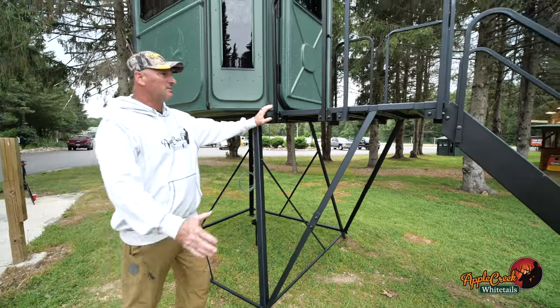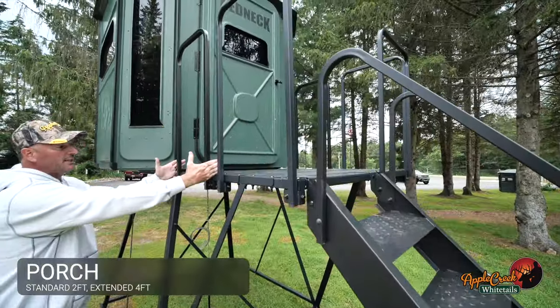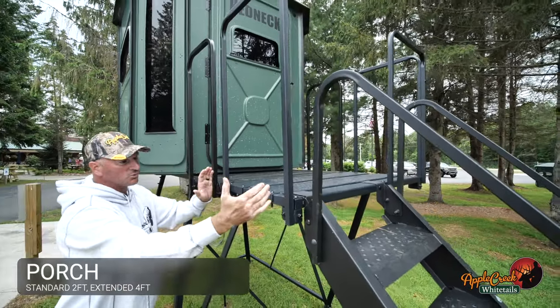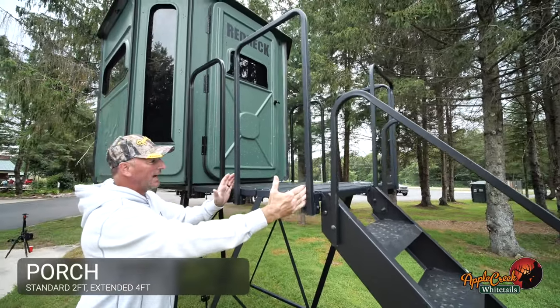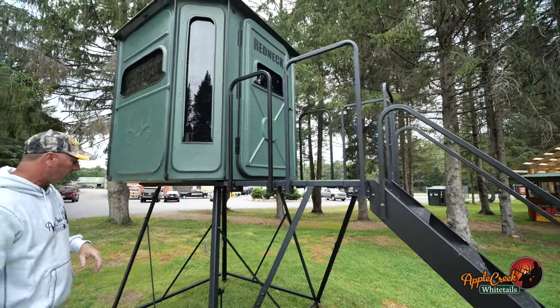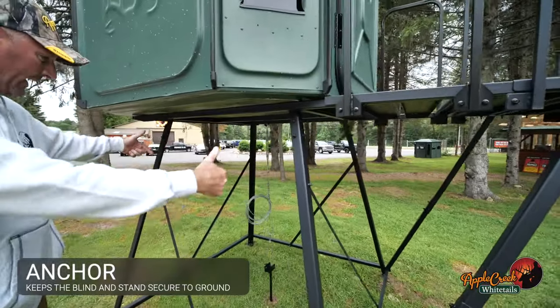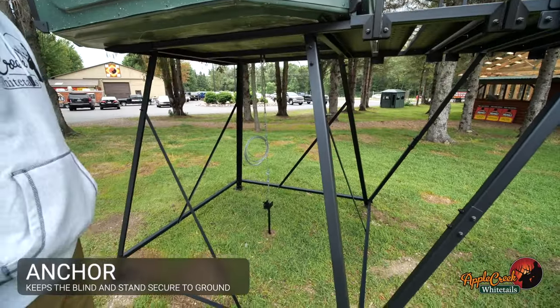This is the porch extension. Standard porch is two feet deep. The porch extension is a real valuable asset to add on because it doubles the size of your porch, gives you a little bit more room for getting in and out of the blind. Every blind comes with an anchor that anchors it to the ground and pins in the corners so it's very secure.